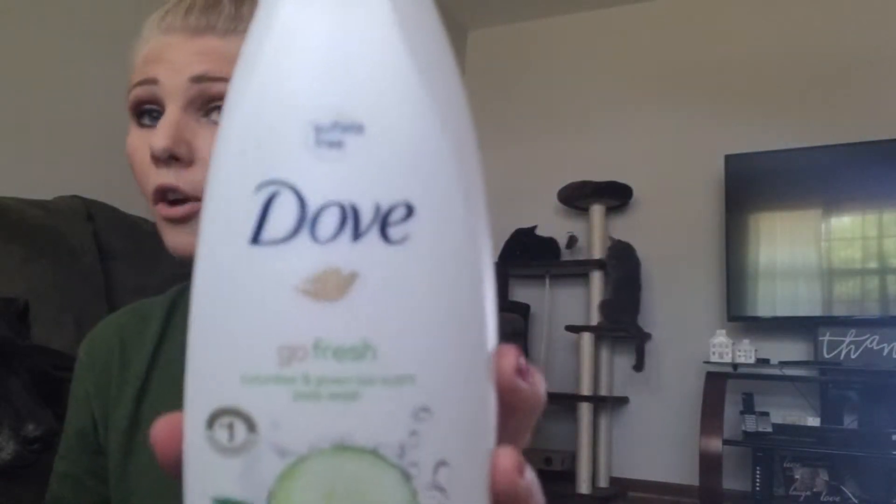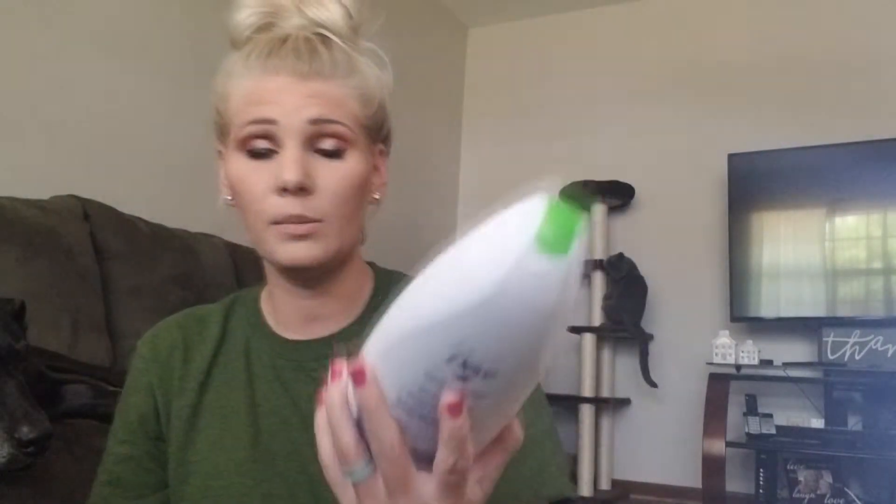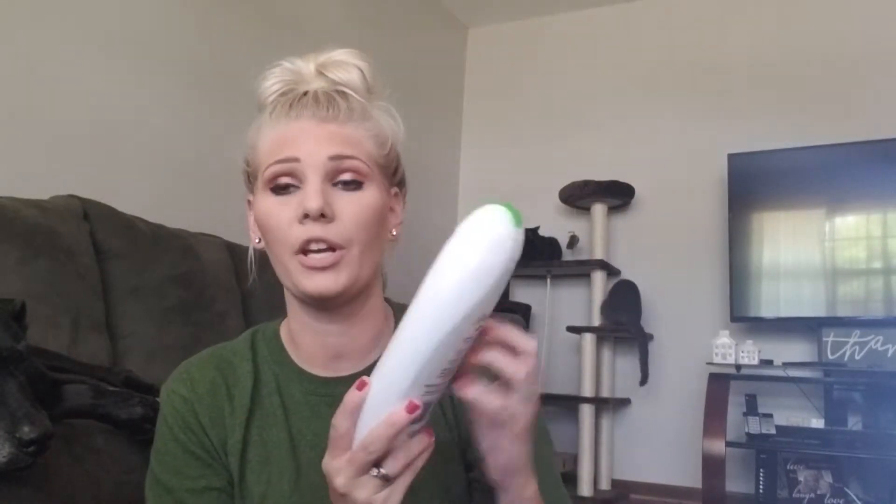The first thing I'm going to start with is shower stuff. This is the Dove Go Fresh — softer, smoother skin after one shower — in cucumber and green tea scent body wash. This body wash has been out forever, but this is the first time I've ever used cucumber and green tea scent, and I am obsessed. When I get out of the shower, I still smell like it.